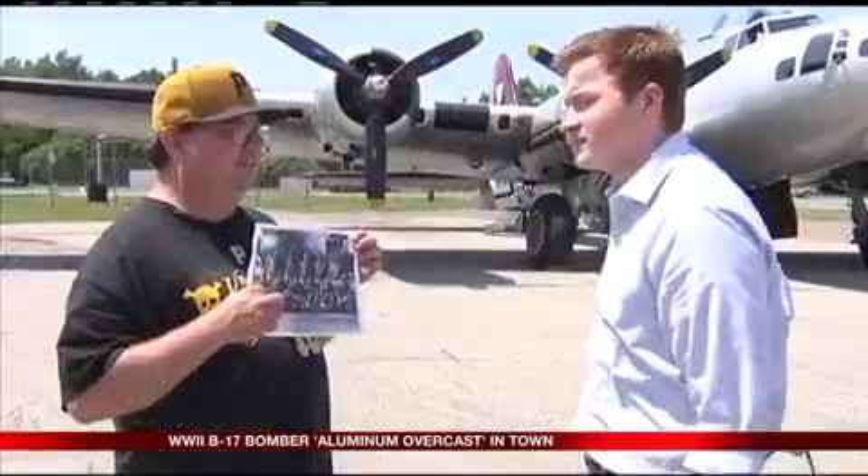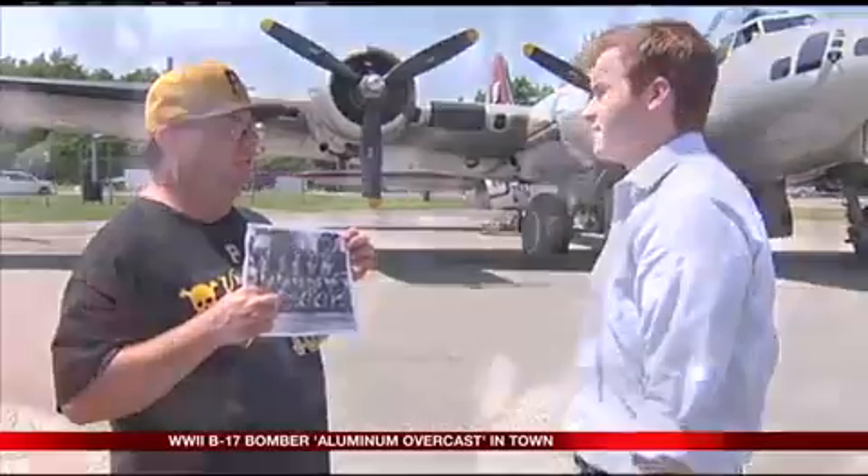The EAA invited Pittsburgh native Mike Schwab along to experience the flight, as Schwab's uncle flew on a similar B-17 during World War II. You hear the sights and sounds and the smells of everything — just a little taste of what he went through. And being an ex-Air Force myself, it's a little extra connection.